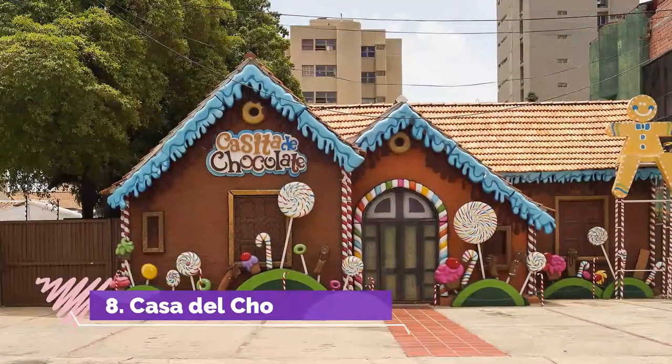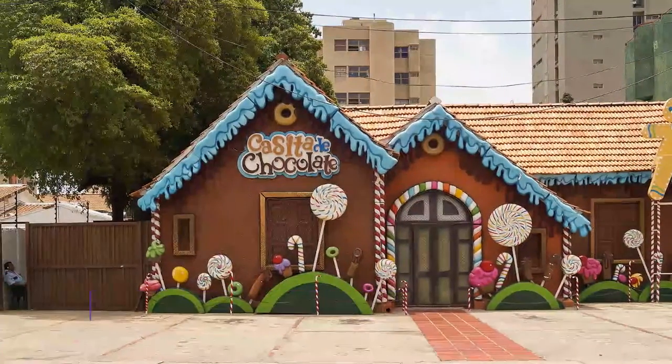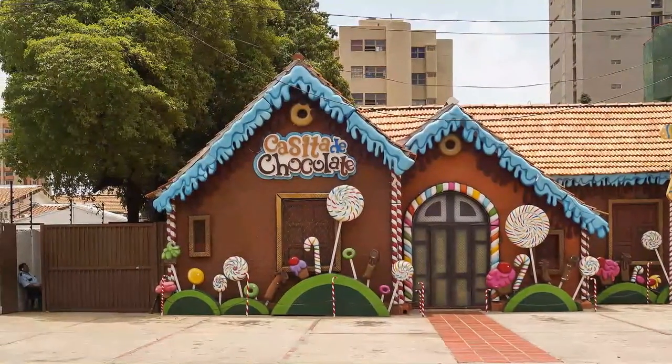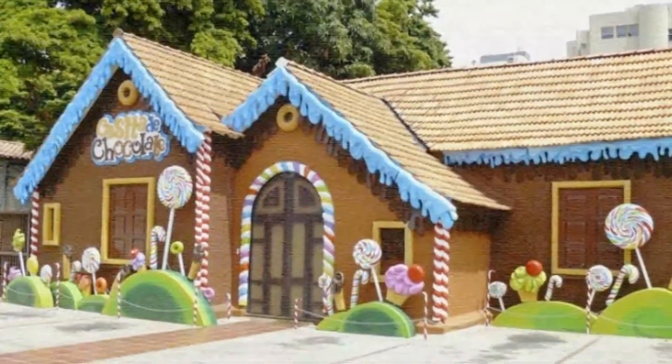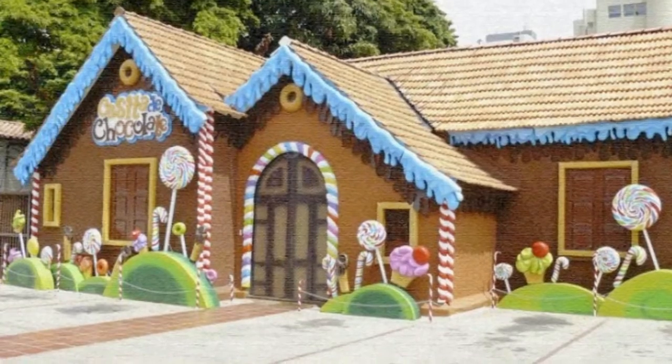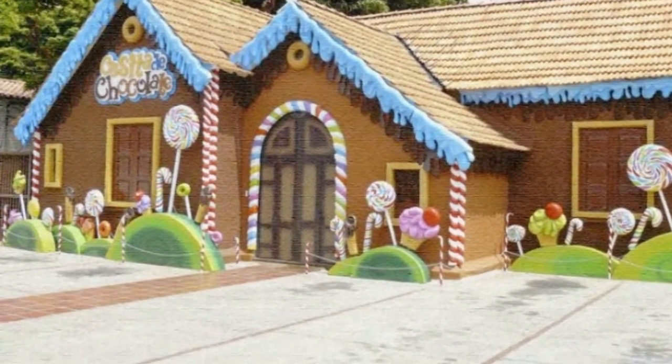Number 8: Casa del Chocolate. Basically a cafe serving chocolate with or without rum, hot or cold. The museum is just three posters on the wall — I speak Spanish so at least I could read them. Not worth the visit, as even the chocolate is disappointingly bad.